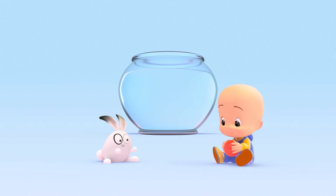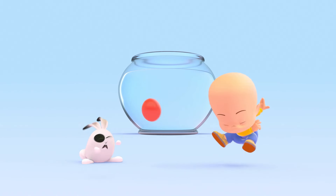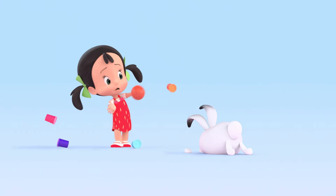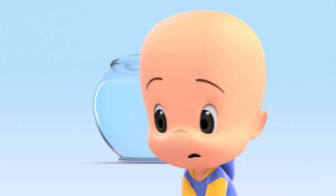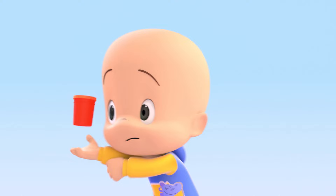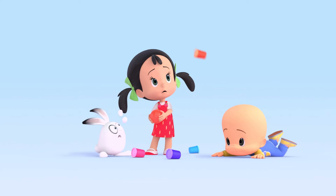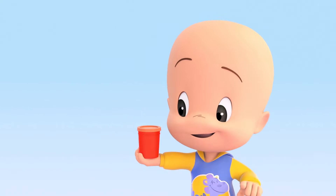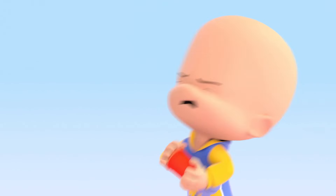Ha! Ha! Uh-uh! Whoa! Oh! Oops, it fell. Orange! Whoa! Oh! Ha! Ha! Ha!